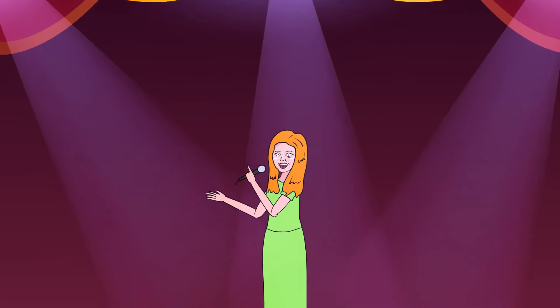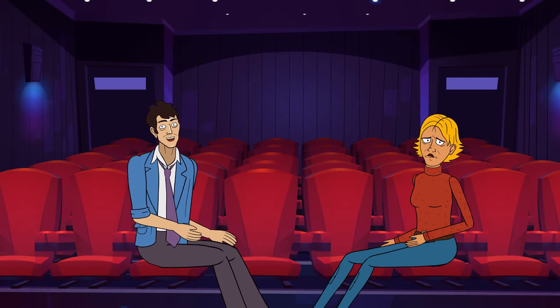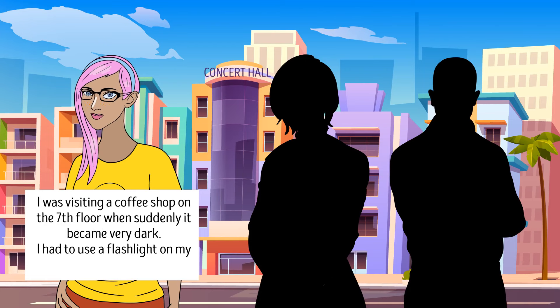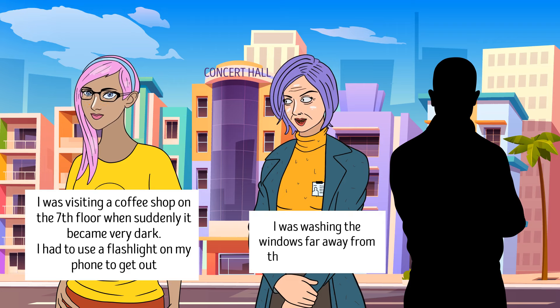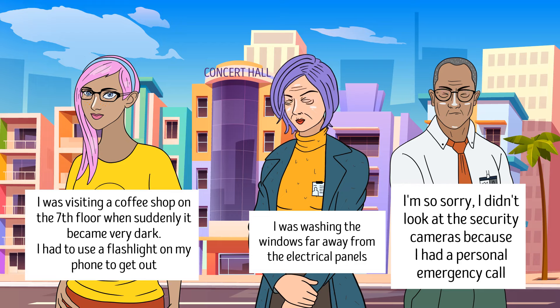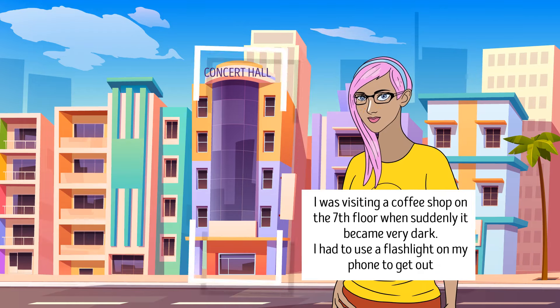Jane was performing in a singing contest when all the lights went down — someone had turned off the electricity. The contest manager questioned three suspects: rival singer Tilda said she was visiting a coffee shop on the seventh floor when it became dark and had to use her phone flashlight; Sarah the cleaning lady said she was washing windows far from the electrical panels; and guard Frank said he had a personal emergency call and wasn't watching the cameras. Who's lying? Tilda — this concert hall doesn't have a seventh floor.